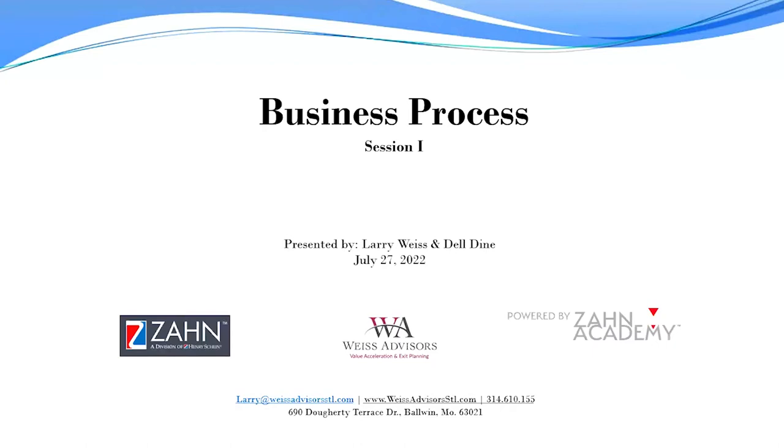Today's presenters are Larry Weiss and Del Dine of Weiss Advisors. Larry and Del wish this to be an interactive session, so please type in any questions you have at the bottom of your screen with the Q&A icon. We'd like everybody to enjoy today — here is Del and Larry.